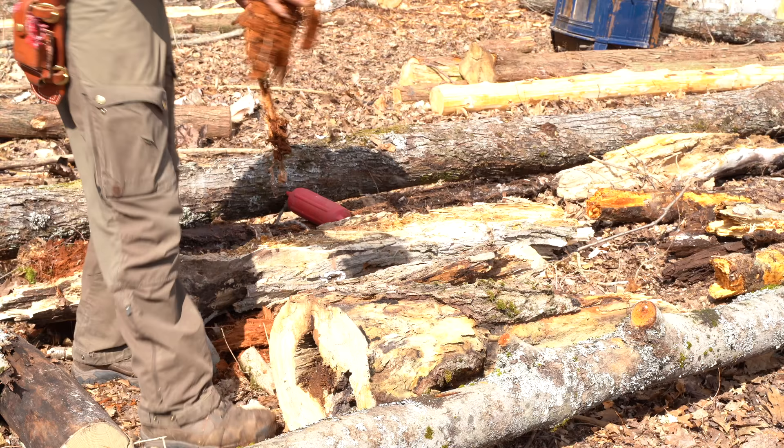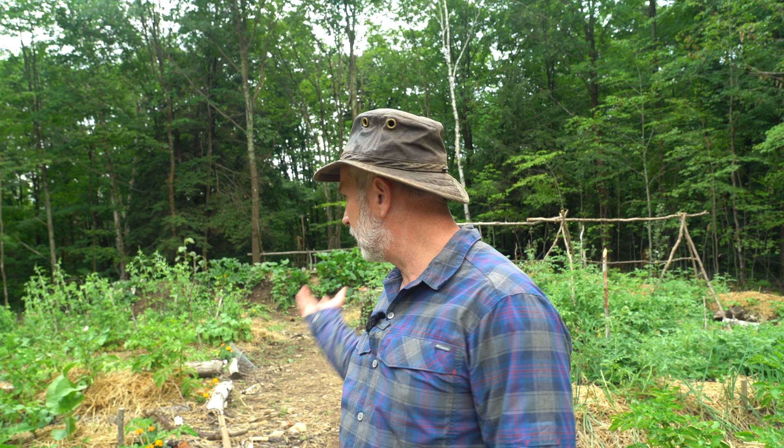I've done a ton of work amending this soil — first of all clearing the land, getting the topsoil banked up into raised beds, a lot of logs and rotted wood and things underneath the soil to retain moisture, and just a lot of infrastructure building, continuing to develop the beds.